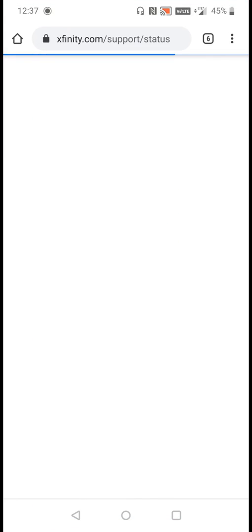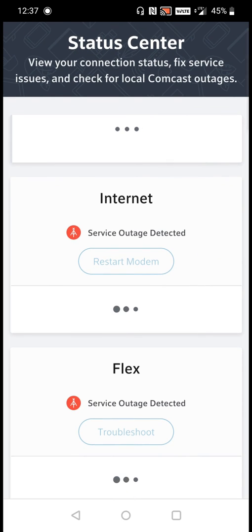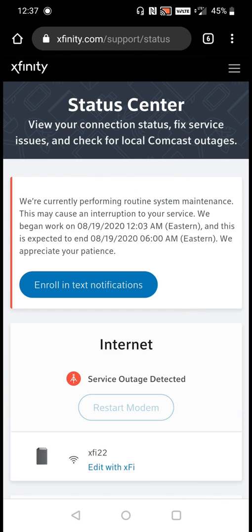Clicking 'view status,' it goes over to the status center and it says that there is a service outage detected for my internet in my area. If you just wait a bit of time it should give you an update on this. It says we're currently performing routine system maintenance — this may cause an interruption to your service.